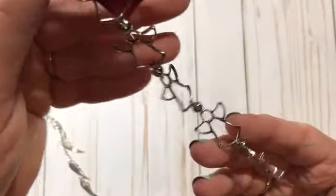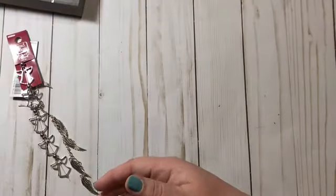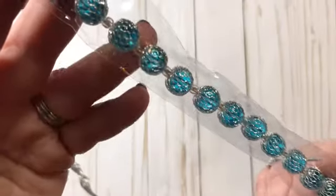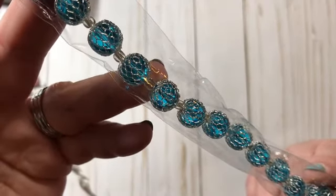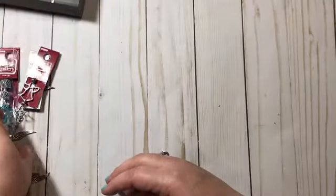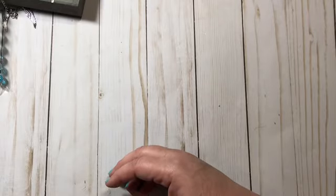Then I found these really cute little angels and got those. And then I found these — they just screamed mermaid or unicorn at me, and they are gorgeous, so I got those too.